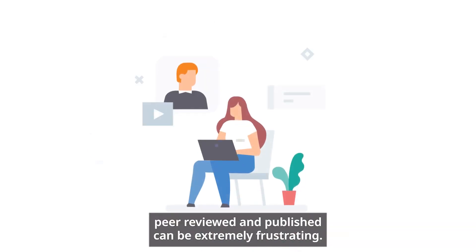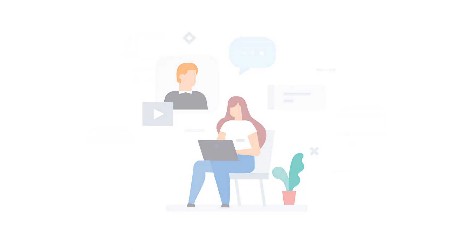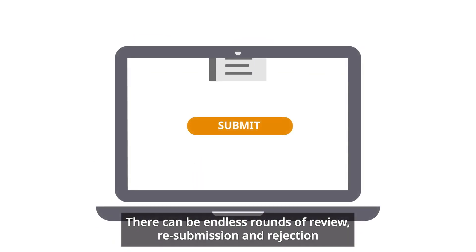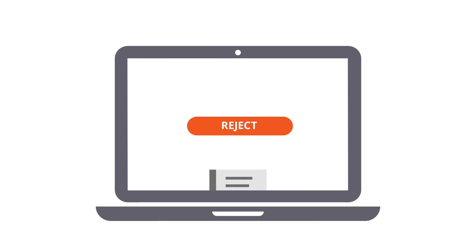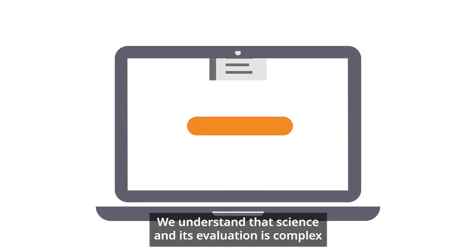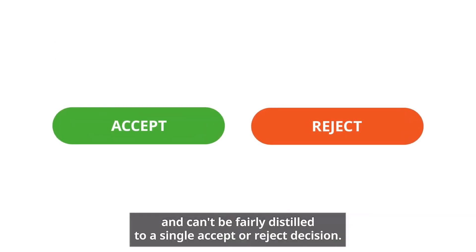We all know that getting your work peer-reviewed and published can be extremely frustrating. There can be endless rounds of review, resubmission and rejection before an editor chooses to accept your paper. We understand that science and its evaluation is complex and can't be fairly distilled to a single accept/reject decision.